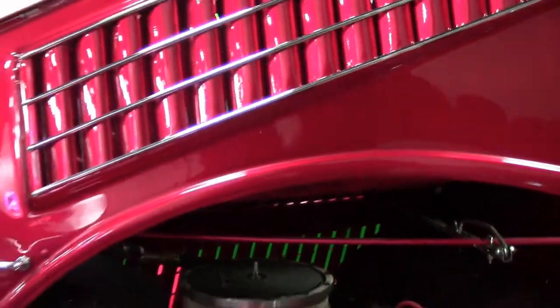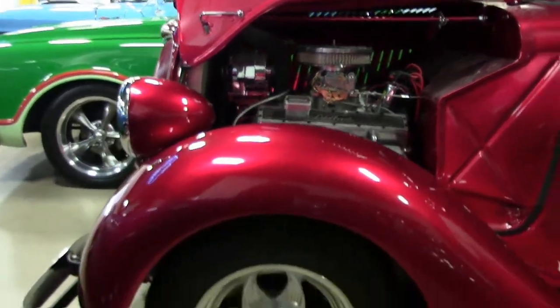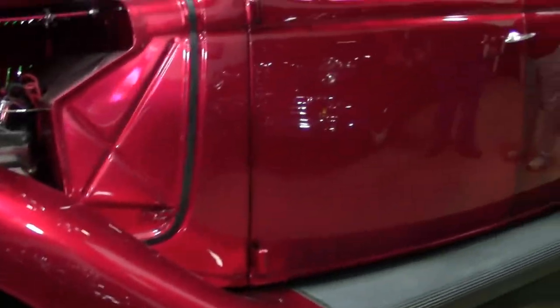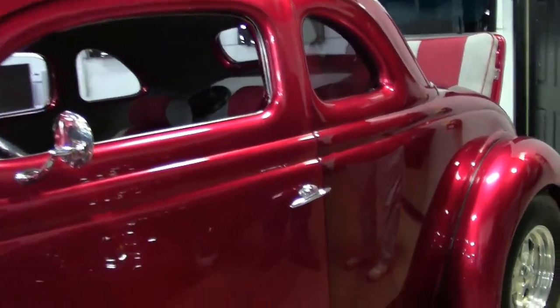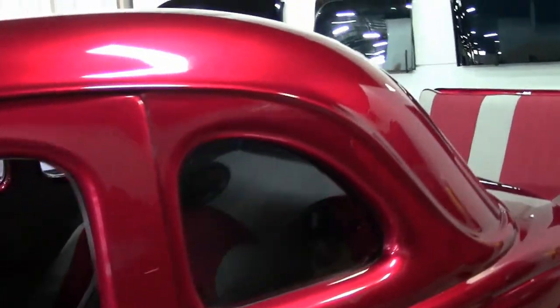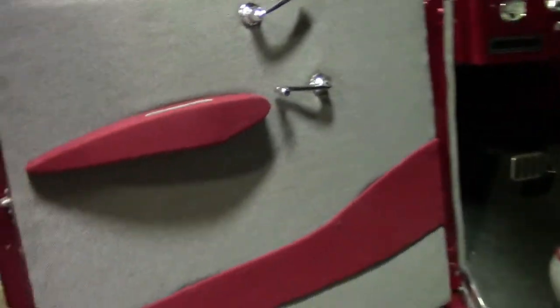Those rumble seats have been in demand in years past and currently. You'll see new gauges inside, new steering column — a quality build here. The paint on that car is really nice. The best I can describe it is kind of like a black cherry metallic. You'll see it kind of has almost a chameleon effect as you walk around it — you can see subtle dark to bright color changes in it.